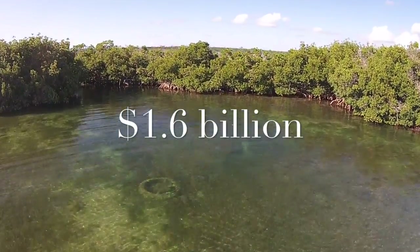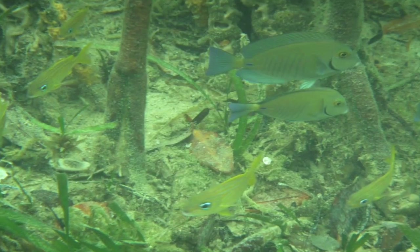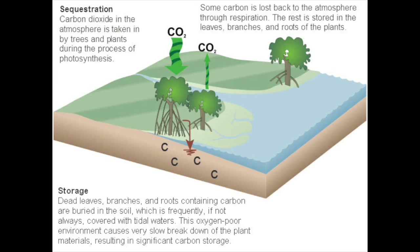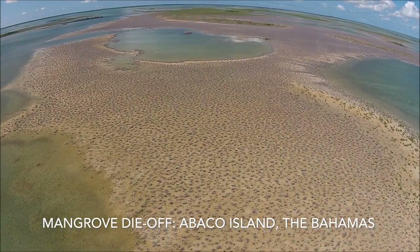They provide an estimated $1.6 billion in ecosystem services worldwide by protecting and stabilizing shorelines, providing habitat for important marine organisms, and sequestering carbon. These are some of the reasons I care about mangroves and why I am studying how multiple factors interact to drive the loss of mangroves in the Bahamas.